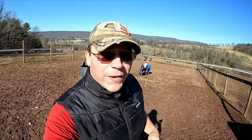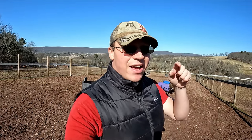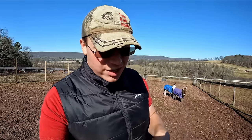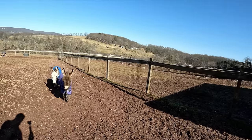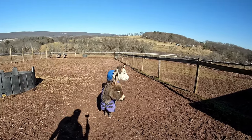Good afternoon everybody and welcome back. My name is Joel and this is A Stable Life. Now you might be thinking, did he just say afternoon? Well yeah, that's exactly right. Today in this video we're starting things off actually in the afternoon. The lovely Buster and Rocky are looking beautiful and they are out enjoying the other side of their run.